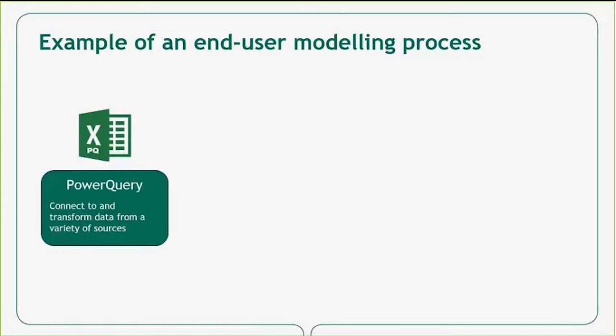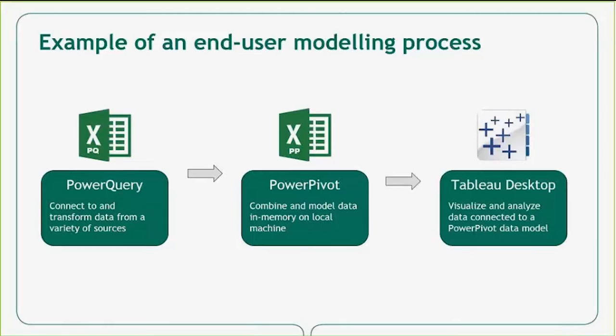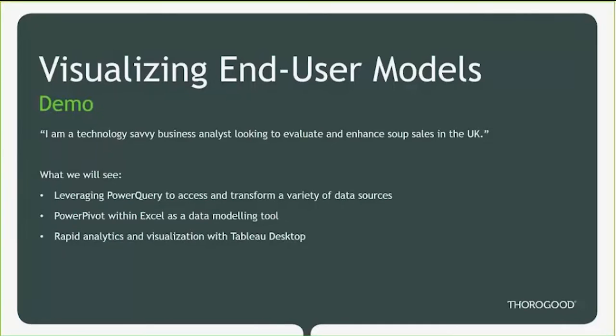Data is first extracted, transformed, and loaded from a data source via Excel's ETL tool, Power Query. This data is then loaded into a PowerPivot data model contained within Excel. Finally, a data connection is established within Tableau to that PowerPivot model, and users can build visualizations and dashboards on top of that data. Today we'll be looking at data for a fictional soup company, and I'll be a business analyst seeking to augment and supplement this data model to gain insights on how our sales team are doing via Tableau visualizations.